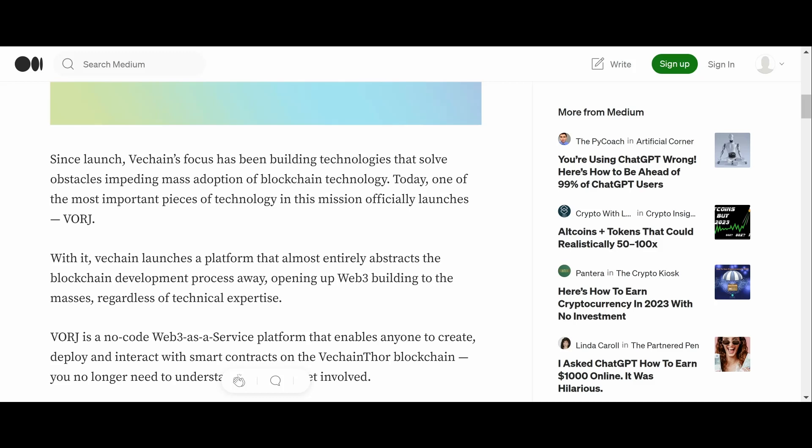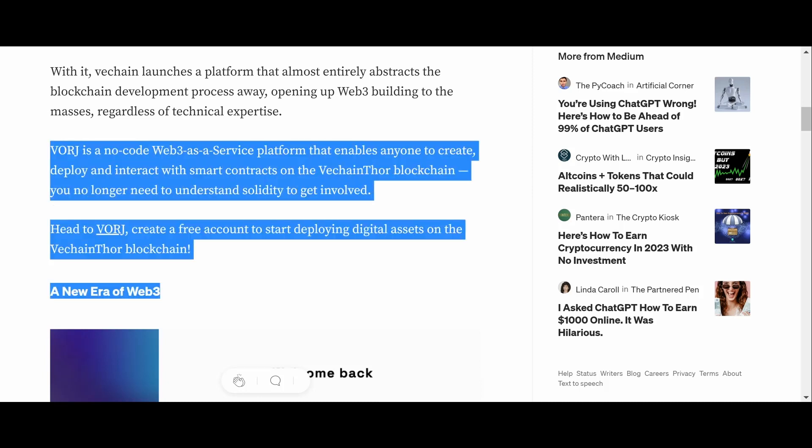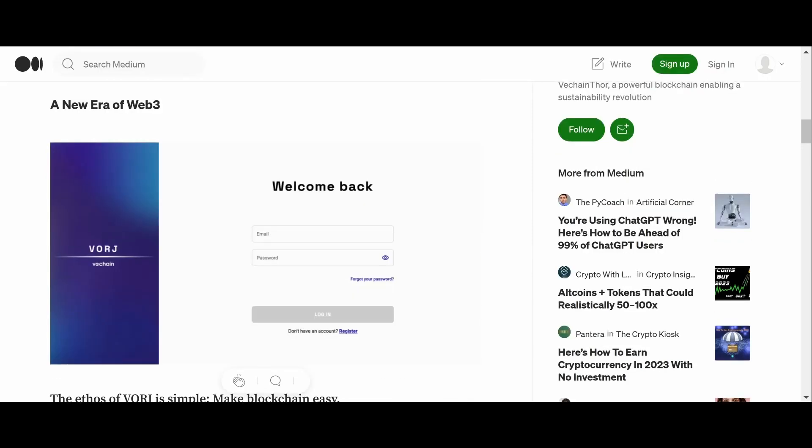Since launch, VeChain's focus has been building technologies that solve obstacles impeding mass adoption of blockchain technology. One of the most important pieces of this mission officially launches with Vorge. VeChain launches a platform that almost entirely abstracts the blockchain development process away, opening up Web3 building to the masses regardless of technical experience. Vorge is a no-code Web3-as-a-Service platform that enables anyone to create, deploy, and interact with smart contracts on the VeChainThor blockchain — you no longer need to understand Solidity to get involved.